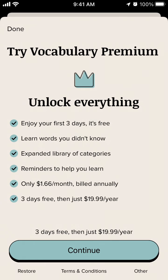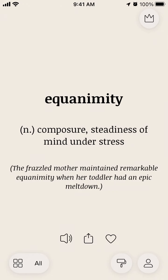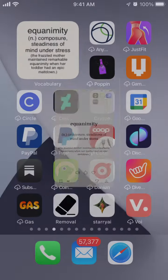You can upgrade to vocabulary premium — enjoy it free for three days and then learn words you didn't know. It's just $19.99 per year, or only $1.66 per month billed annually, so it's a pretty cheap price and a nice investment if you want to improve your vocabulary.